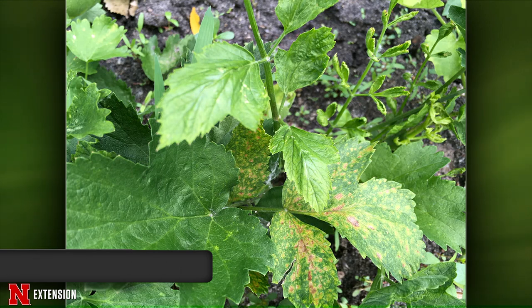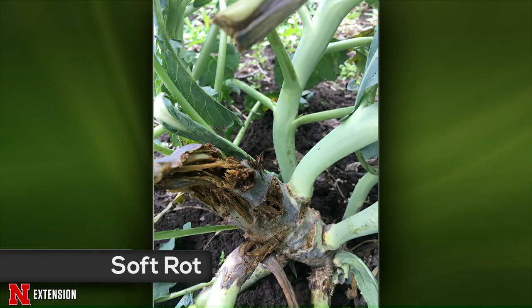A broccoli plant from Illinois is rotting at the base. This is probably soft rot, which affects many brassica crops including broccoli, cabbage, and cauliflower — it likely came in on the plant itself. Once it gets to that point, there's really nothing you can do. Remove it before it can spread and overwinter in the area. Just take it out and make sure you're buying high quality plants.